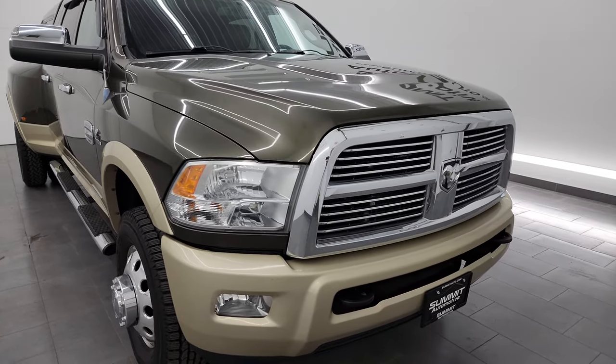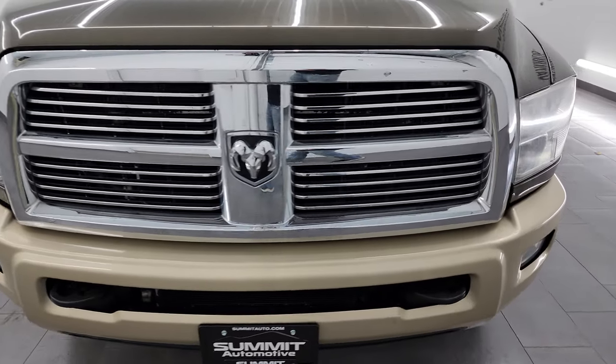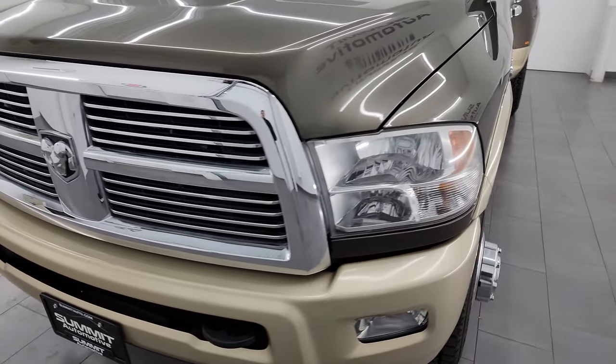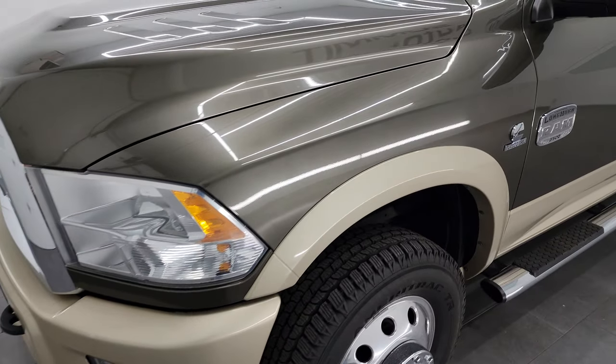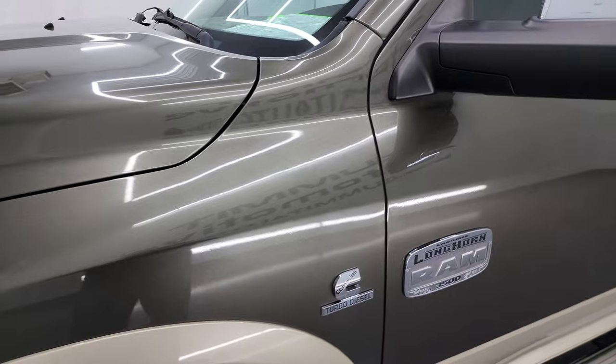I'm going to go all the way around in this video — inside, underneath, start it up, take a look under the hood, show you all the options inside — and just give you a really thorough walk-around of this vehicle and give you the most accurate representation that I can of it.